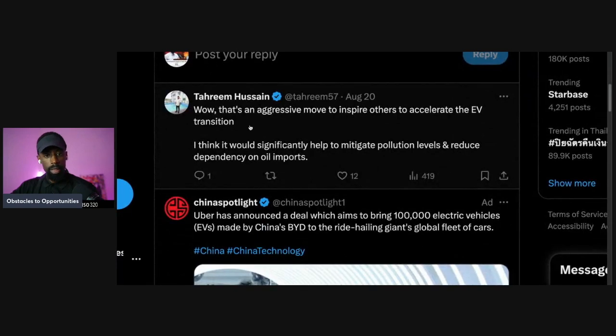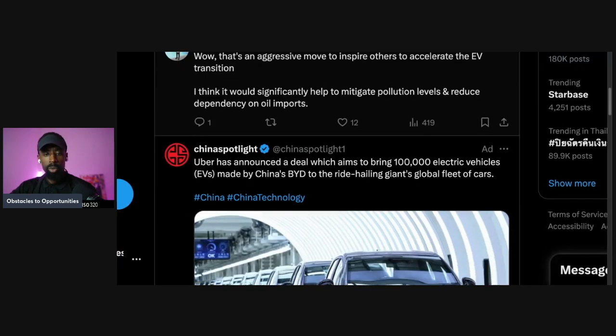That's an aggressive move to inspire others to accelerate the EV transition. It would significantly help mitigate pollution levels and reduce dependency on oil imports. China understands this because they had terrible pollution in the past — now India is number one in pollution, but it was pretty terrible in China too.